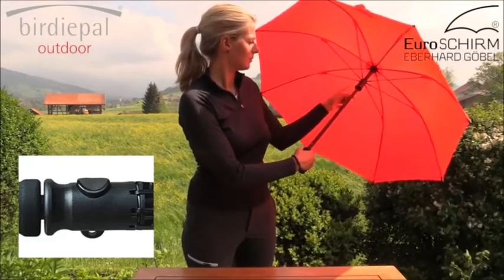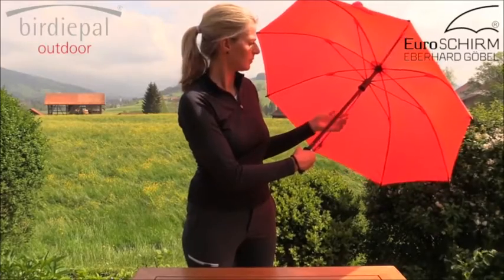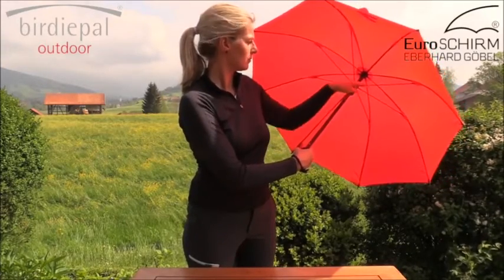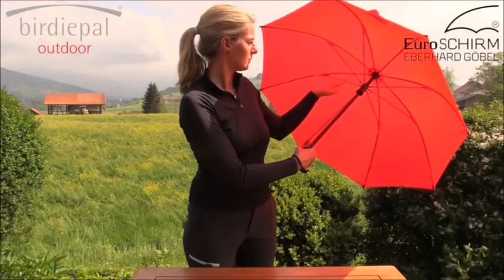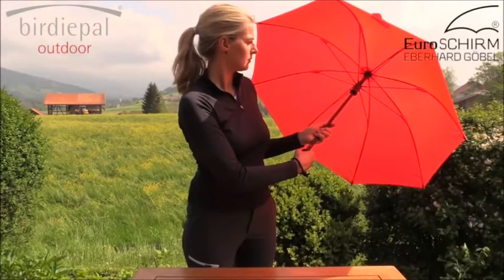With our uniquely designed fiberglass shaft, any twisting of the umbrella's opening mechanism will be impossible. The Birdipel Outdoor offers an extremely durable high-density fiberglass frame with only a minimum of small metallic parts.